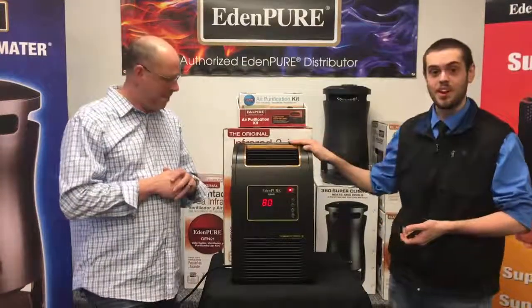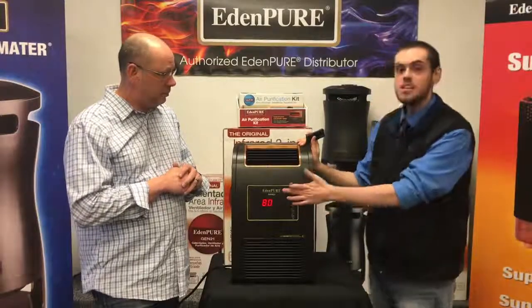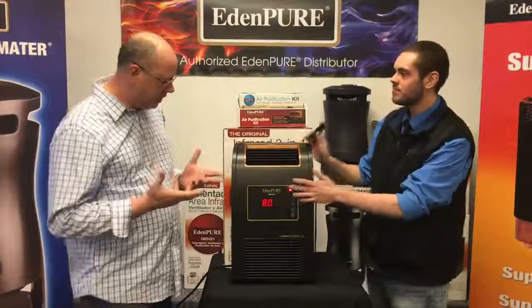Sarah picked out a fantastic product. This is the Gen 21 Wallhugger made by the one and only EdenPure. So tell us what it does.